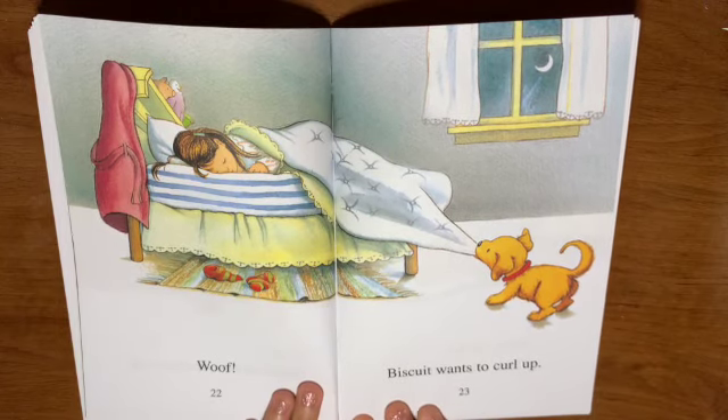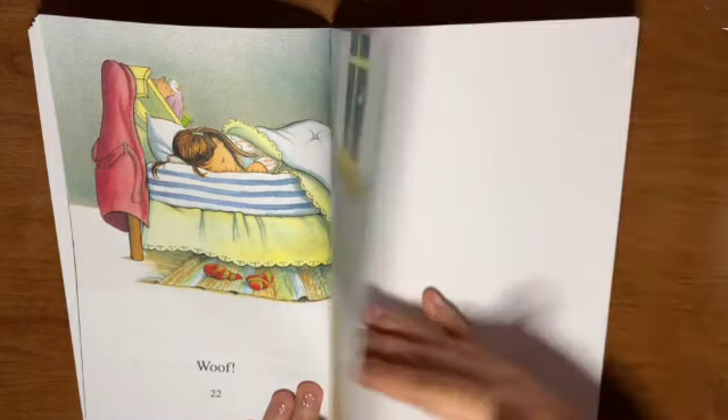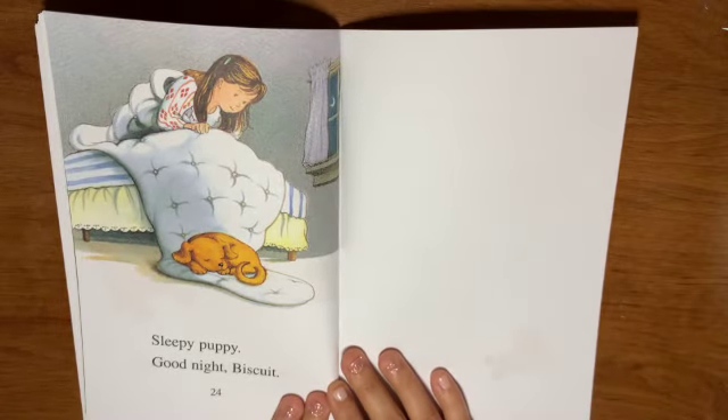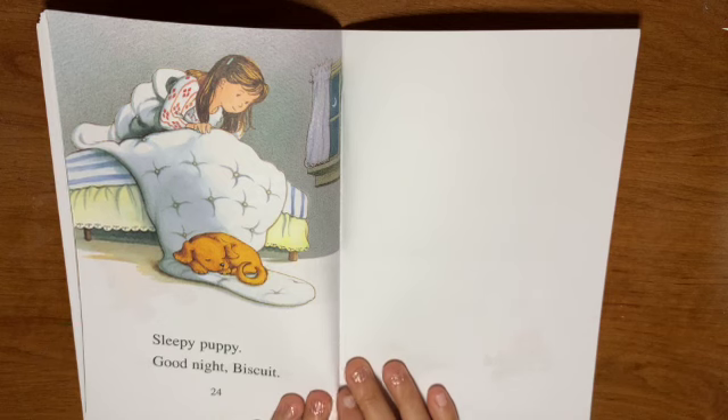Woof! Biscuit wants to curl up. Sleepy puppy. Good night, Biscuit. I'm thinking all along that's where Biscuit wanted to be, right next to his owner.